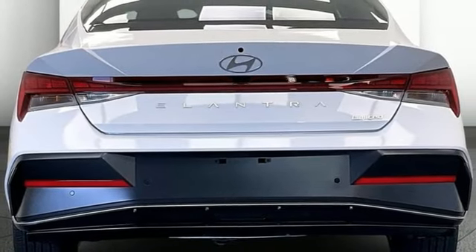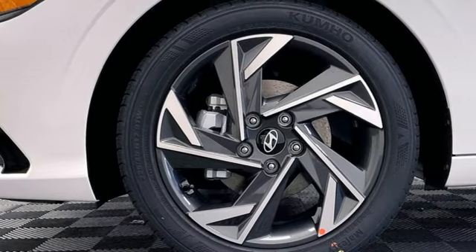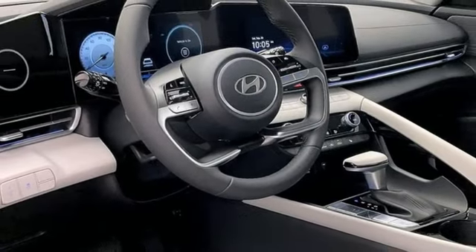Voice activated climate controls, continuously variable automatic transmission, hands-free liftgate, gas pressurized shocks, and i4 engine.